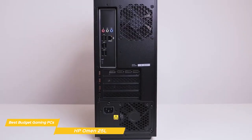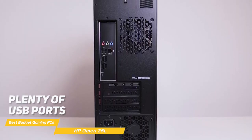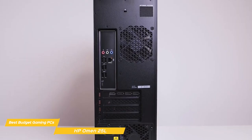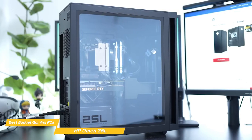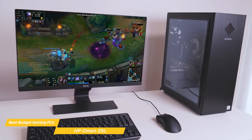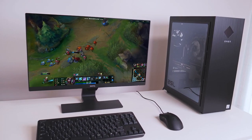In terms of connectivity, the Omen 25L has everything you need: plenty of USB ports, an HDMI port, and even a DisplayPort for connecting multiple monitors. It also has Wi-Fi 6 for fast and reliable wireless connectivity. The HP Omen 25L is an excellent choice for anyone looking for a high-performance gaming rig without breaking the bank, with excellent performance, plenty of connectivity options, and solid value at a reasonable price point.